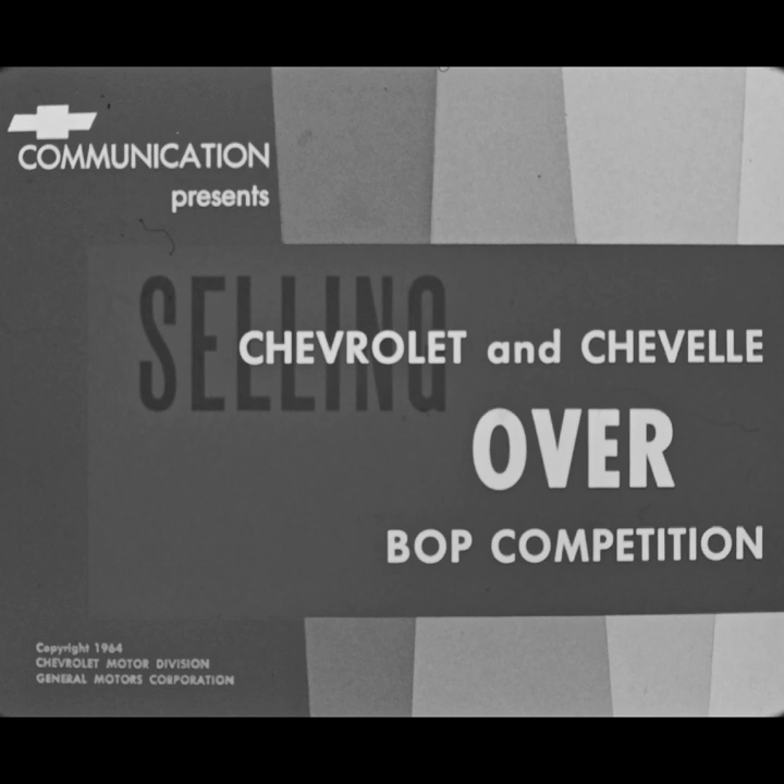So this week, Chevrolet doesn't even care about Ford and Chrysler. They want to beat the other divisions of GM.